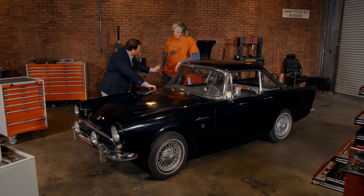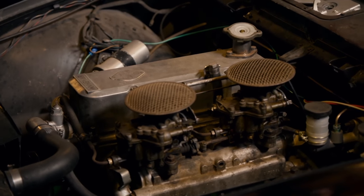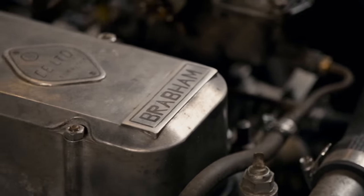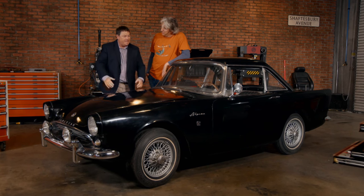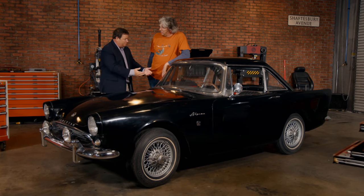Under the bonnet — for your eyes only — there's a 'Mr Brabham' marking. This could be a full-on Brabham race engine, though there's no documentation or proof. Brabham was the man who came up with the idea of putting a V8 engine in the little Sunbeam Alpine, which went on to become the Tiger. Recently, Tiger prices have gone skyrocketing into six-figure sums — we could never afford one of them. But we've got an upgraded version of the car James Bond drove in Dr No, so we're sort of 007 and a bit.